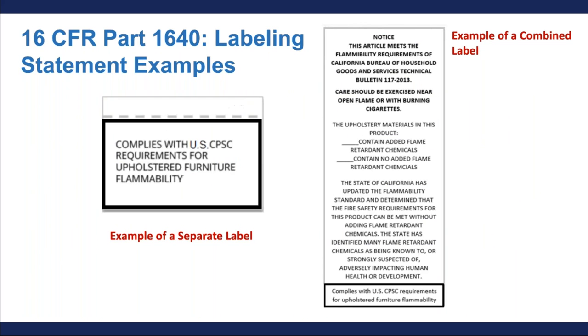Here are two examples of what the federal label could look like. It doesn't have to look exactly like this, but these are our recommendations to make sure the information is easily accessible and conspicuous. On the left, you can see an example of the separate label with black text, a white background, and black border. And on the right, you see a very similar version that is attached beneath the California TB117 label. The size of the text is related to the size of the other text — it can't be much smaller than the other text if you're combining it on a label.